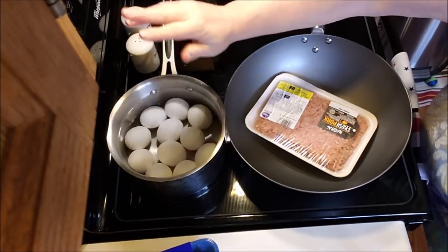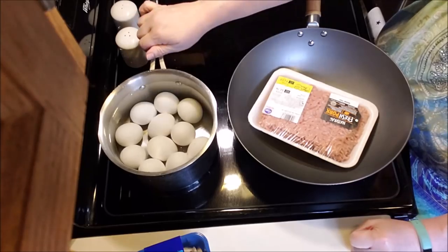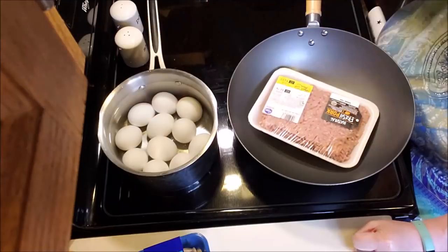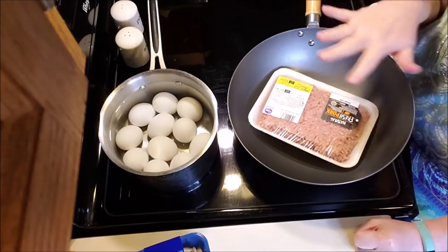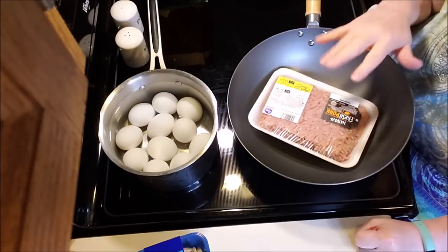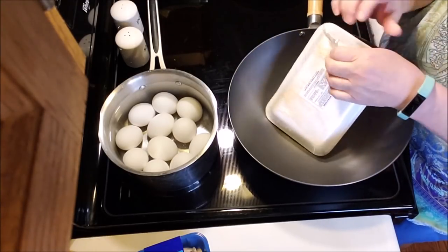Next step — I've got the eggs on. I boil my eggs — everybody does it differently. I put them in cold water, cover them at least an inch, turn them on high, bring them to a boil, let them boil for a few minutes, turn them off, and let the water come down to room temperature. Then I shock them in cold — ice water — and you generally don't have an issue peeling them. I mean, sometimes, but that works for me.